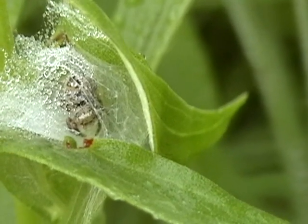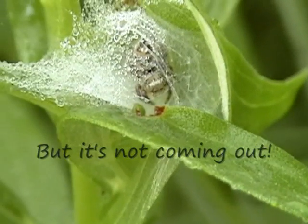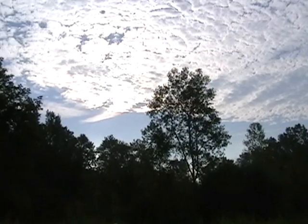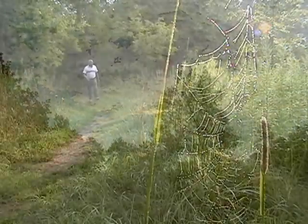Looks like a little jumping spider here. I'd like to see him come out of his little nesting area so I can get a better look and see what kind we have. Well, the sun is not cooperating a whole lot this morning — getting a lot of cloudy action up there.